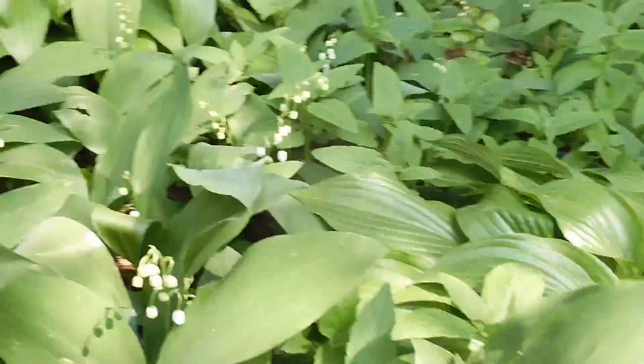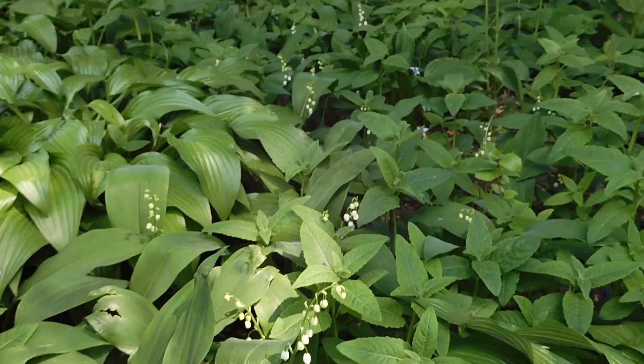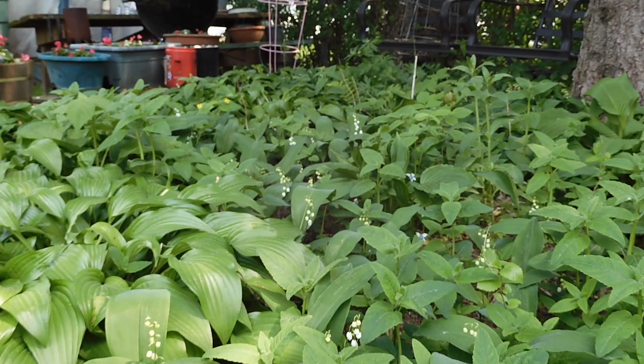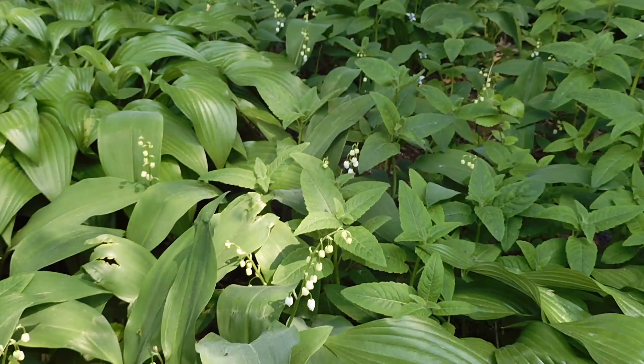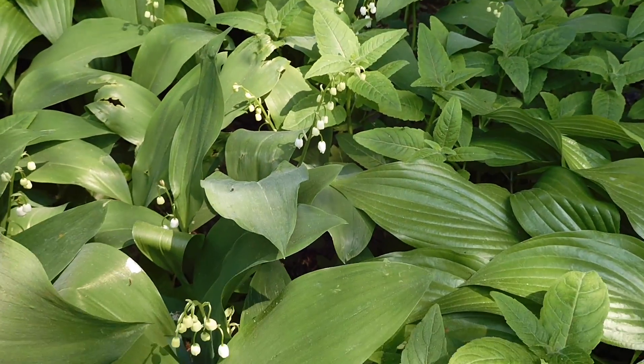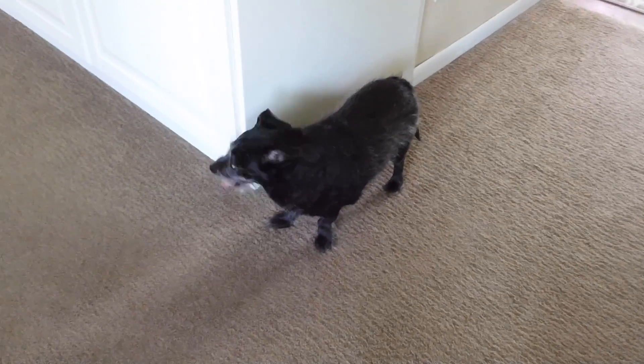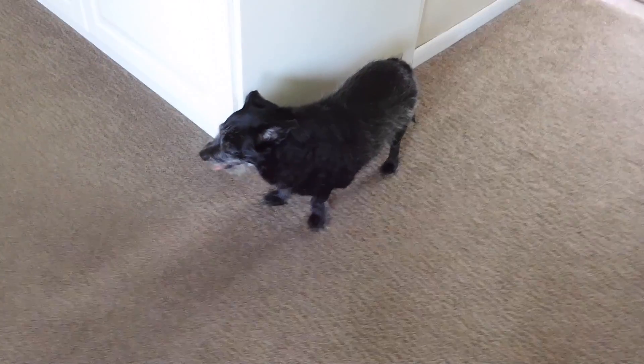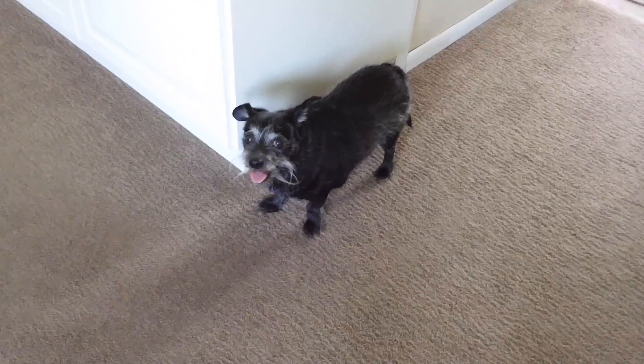Just the fun, pretty things that are blooming in the garden right now — the lily of the valley are back here, just such a pretty little flower. Just a delicate touch to the garden. Gorgeous. Hi little sweetie, Tank. Did you come in from outside because it's just too hot? Good boy.